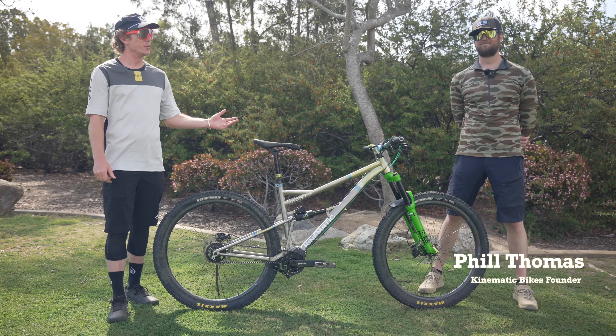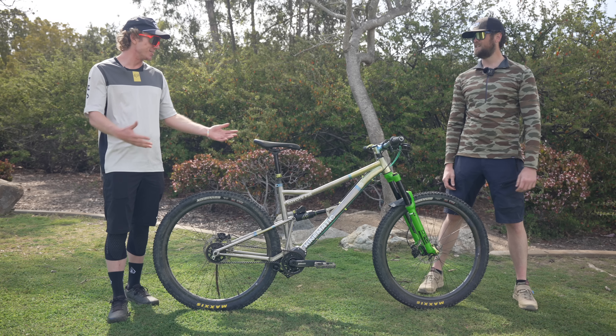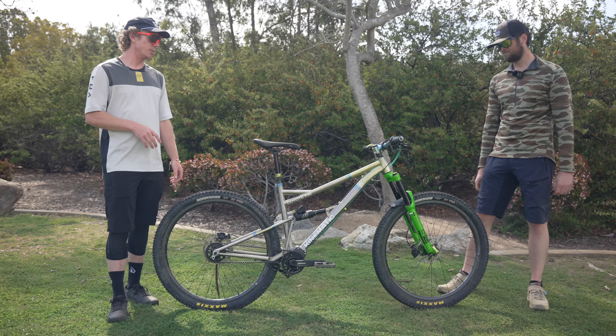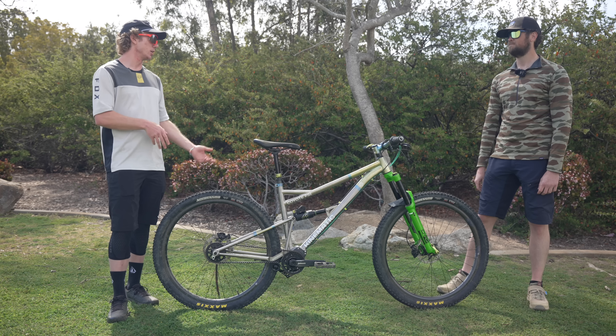I'm joined by Phil Thomas, founder of Kinematic Bike. Phil, thanks so much for coming out today and joining us and letting us ride this thing. There's a lot to get into with this bike and before we do that I'm just kind of curious about what's your background with starting this brand.